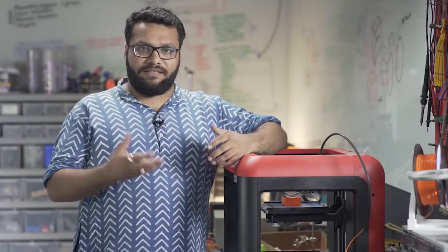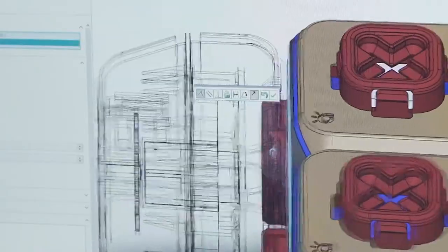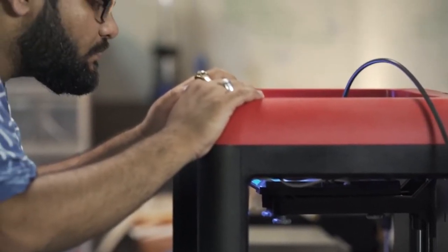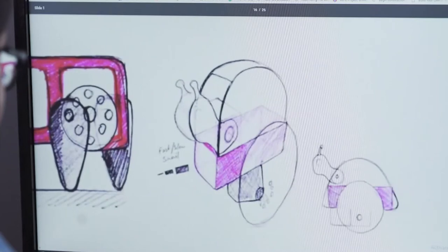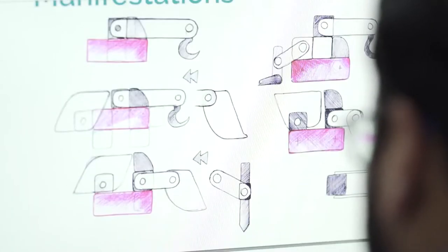While conceptualizing Tweak, I found that toys for this age group are very static and also limited to maybe one form. So what I wanted to do with Tweak is create a system that can cater to the child's imagination in terms of what they want to make with it. Today it could be a dog; tomorrow it could become a caterpillar or a snail or any other kind of machine.